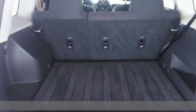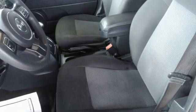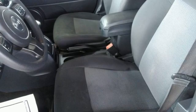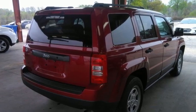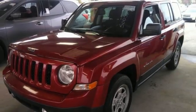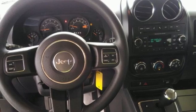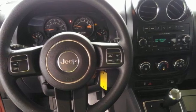It boasts an impressive list of features, like these: inline 4-cylinder engine, air conditioning, voice activation, auto-dimming rear-view mirror, manual tilting steering column, wireless phone connectivity, AM-FM stereo radio, USB port, and continuously variable automatic transmission.